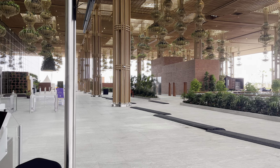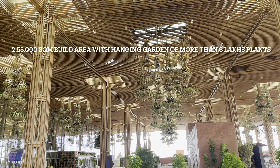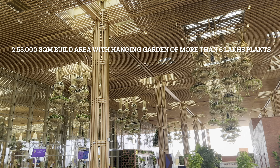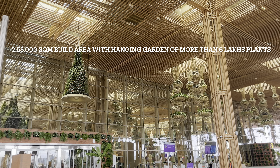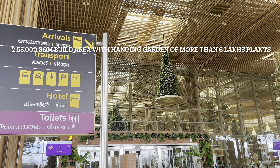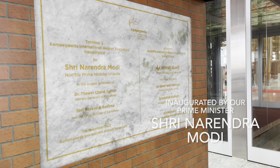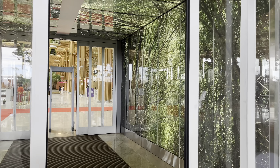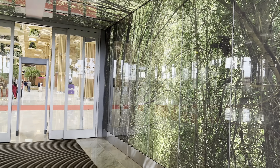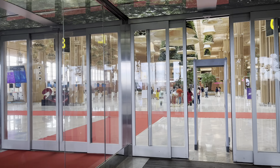This airport is very unique in its own way. It is built with an area of 255,000 square meters, with hanging gardens of more than 6 lakh plants. Inauguration of the airport was done by our respected Prime Minister Sri Narendra Modi. Now let's enter inside Terminal 2 and explore the beauty.